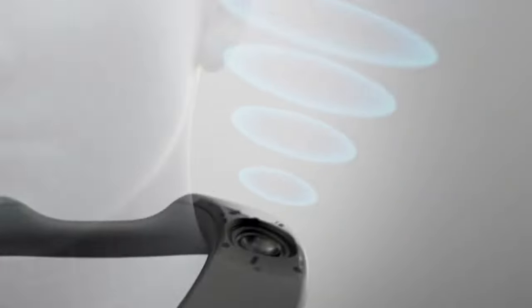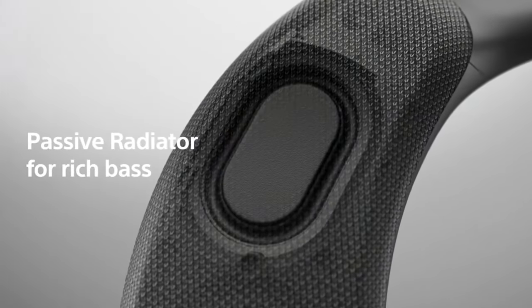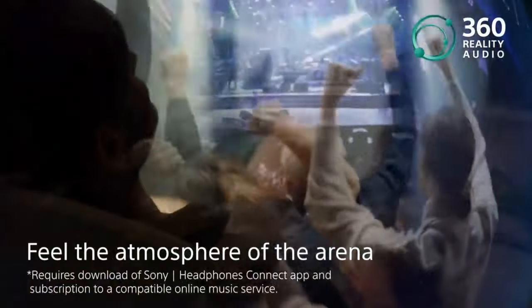With a flexible and ergonomic design that fits securely around your neck, this wearable wireless speaker provides hours of comfortable viewing of movies, TV shows, and concerts any day and anywhere.